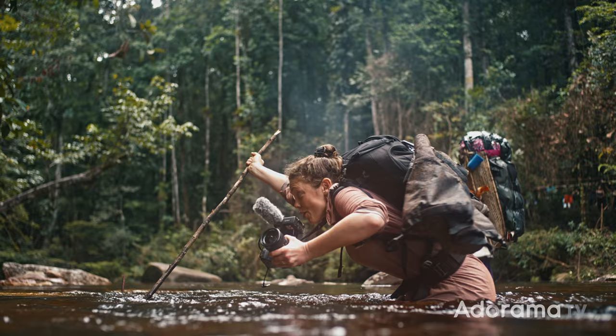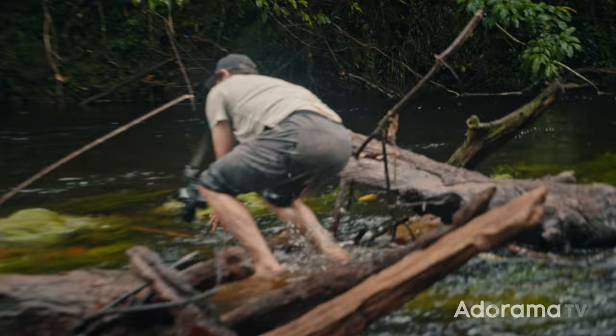I saw the A1 get fully dunked into the water without a housing and survive the entire trip. There was another time where he took a big ol' spill and face-planted into about three feet of mud, including the camera — and miraculously, it all survived.